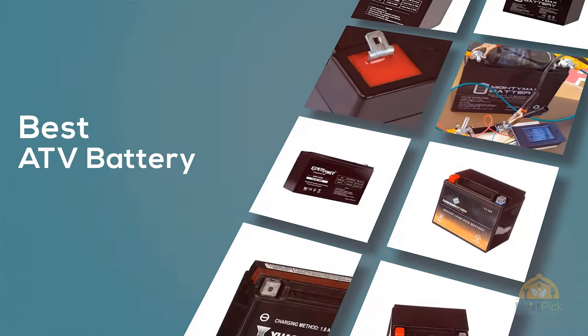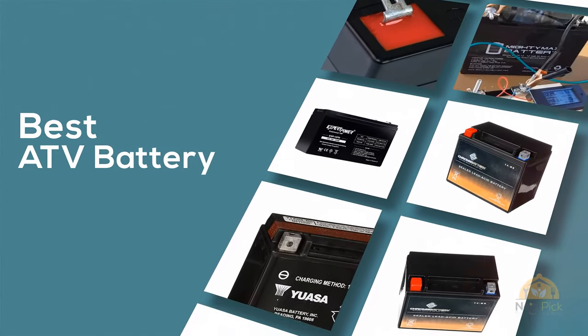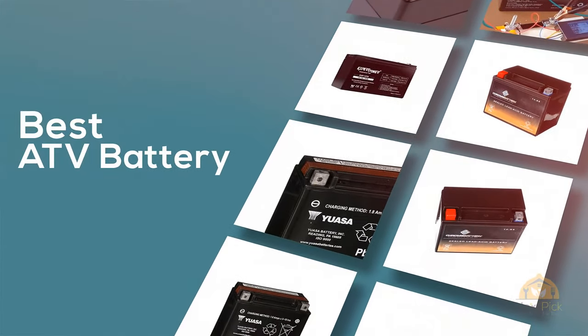If you are looking for the best ATV battery, here's a collection you have got to see. Let's get started. At any time you click the circle for more info and real-time deals.